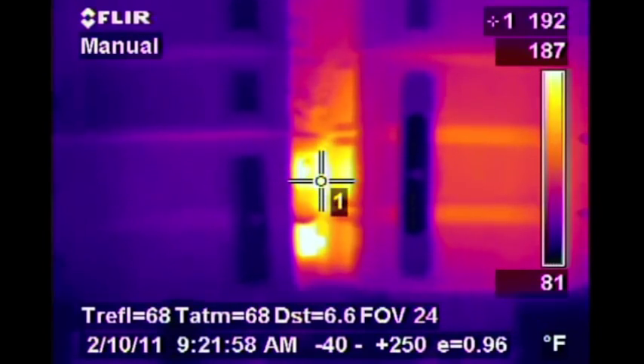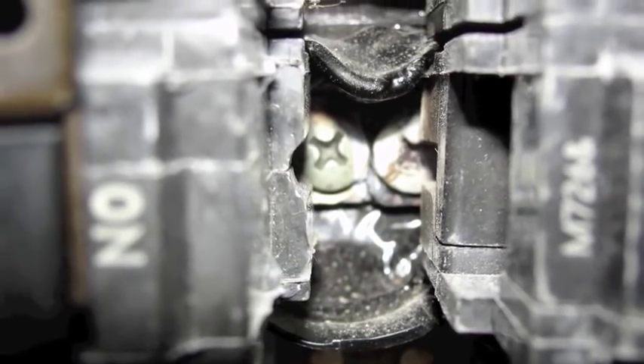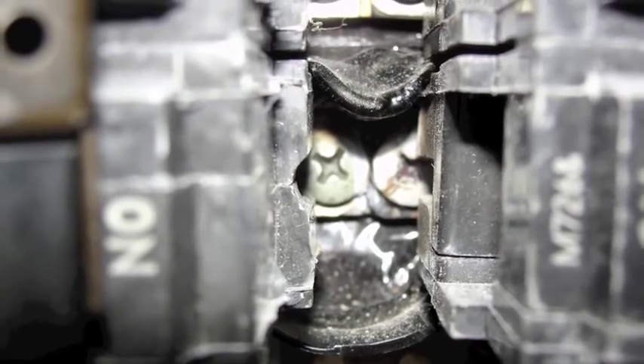As we perform a visual inspection of this area, we see that in fact the bolts were cross-threaded during the installation of this breaker.